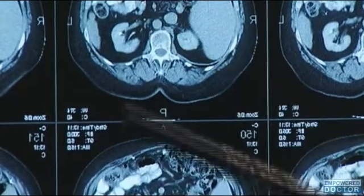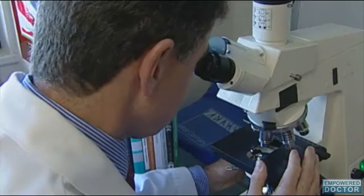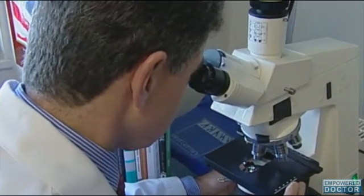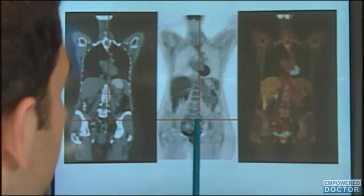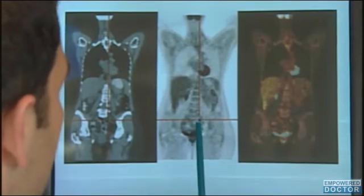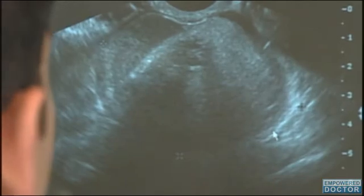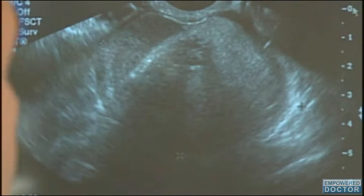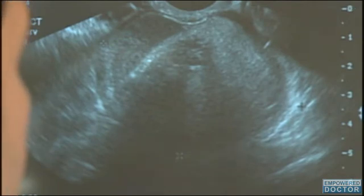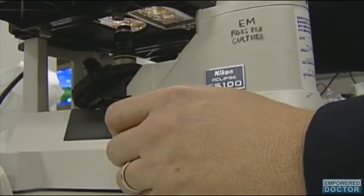Nanoscale changes in cervix and uterus cells that could indicate early stage ovarian cancer are now detectable thanks to biophotonics technology developed in the US. This is according to a study reported in the International Journal of Cancer. The study investigators explain how by using partial wave spectroscopic microscopy, they were able to observe changes in the uterus and cervix cells extracted from ovarian cancer patients. These cells were taken using a minimally invasive procedure.